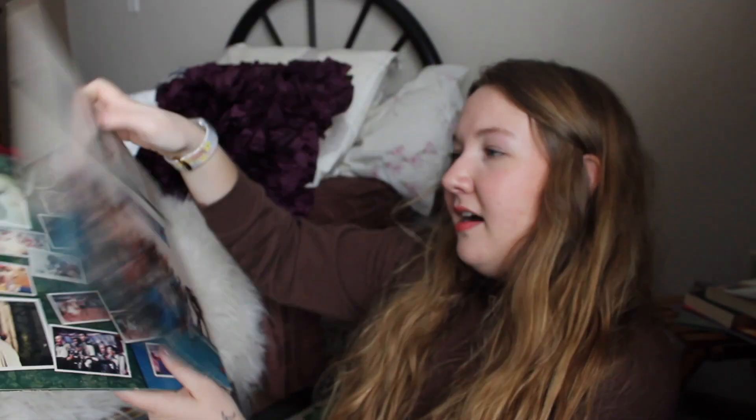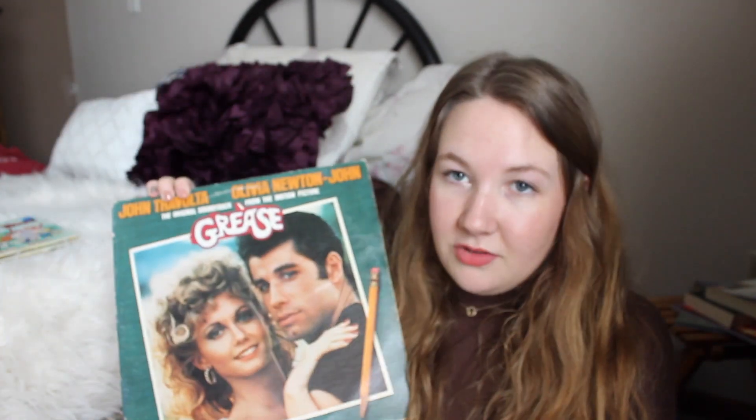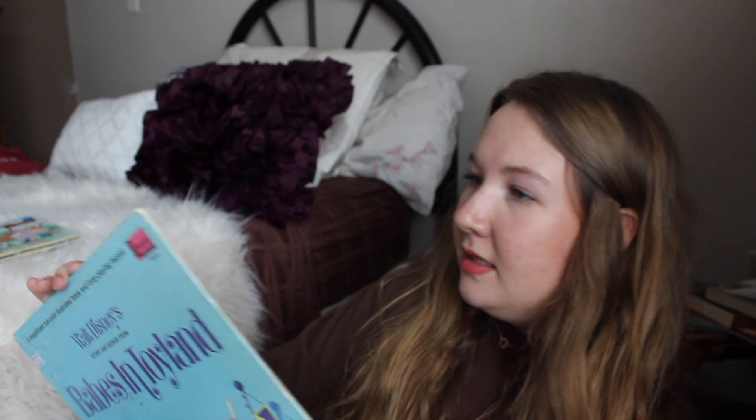I got this one in my college town — it's Grease. I grew up listening to Grease and watching it all the time; we had it on CD. I'm a huge fan of this movie and the soundtrack. I love Olivia Newton-John and John Travolta. My favorite songs on here are 'Summer Nights' and 'Hopelessly Devoted to You.' I was really happy to find it at a great price at the antique store.